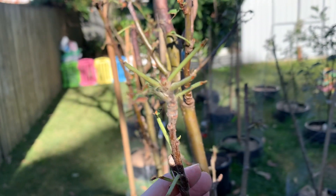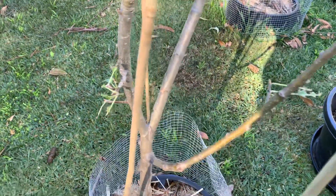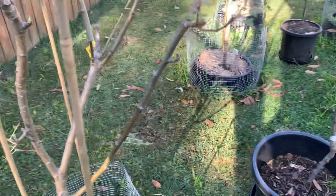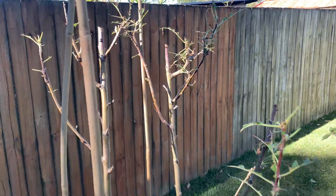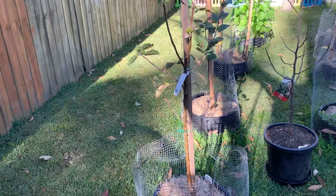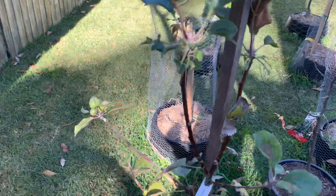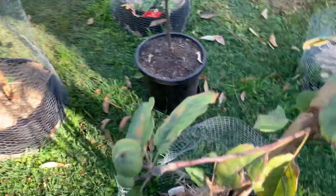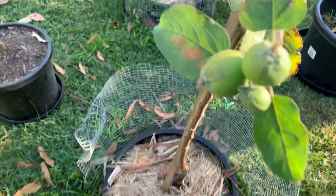It'd be great if somebody could let me know. So it's one apple that is being attacked. There's a mulberry — and look, there's an apple right next to that and that one hasn't been attacked whatsoever. It's got some apples on it.